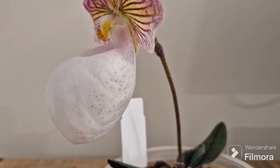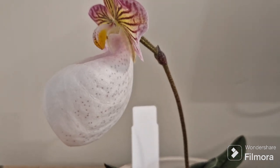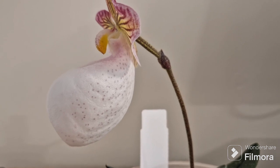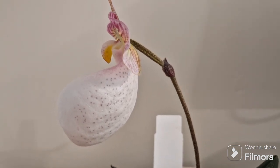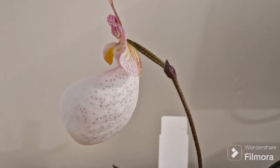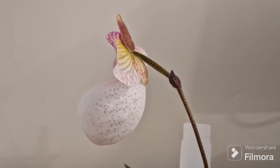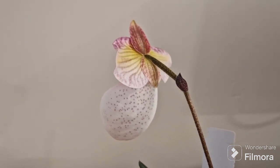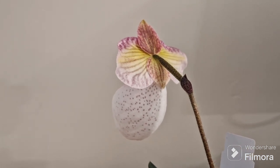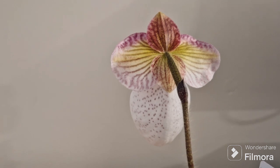My particular one is variety Ibonium, which differs from normal Paphiopedilum micranthum. It differs by the colour of the pouch, which is white in comparison to being pink. And also you can see beautiful speckles — freckles, I call them — on that pouch.